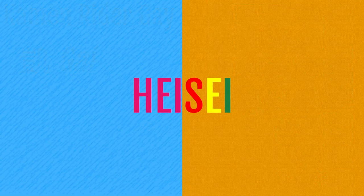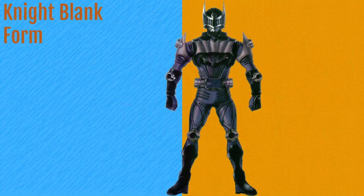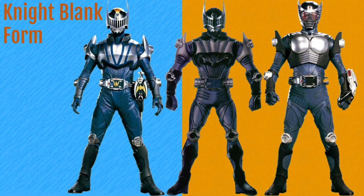Now onto the second era, Heisei, starting with Phase 1. These first entries are all from Ryuki, and the first one is a blank form for the secondary rider, Knight. First seen in the 2003 Kamen Rider art book, Kamen Rider Art Collection Hero Hen. Here's Base Knight and Ryuki's blank form for comparison. Honestly, it doesn't feel like there's much difference between Base and Blank Form Knight, given how Base Knight's colour scheme already has a lot of darker colours.